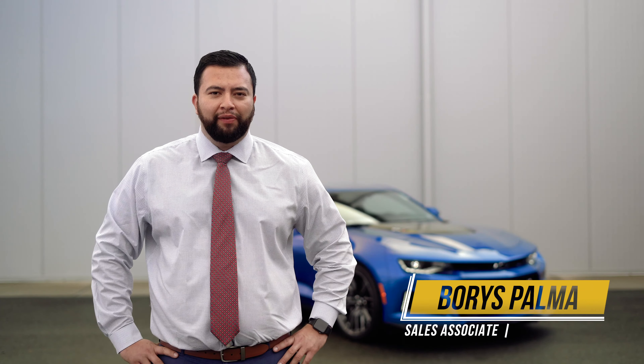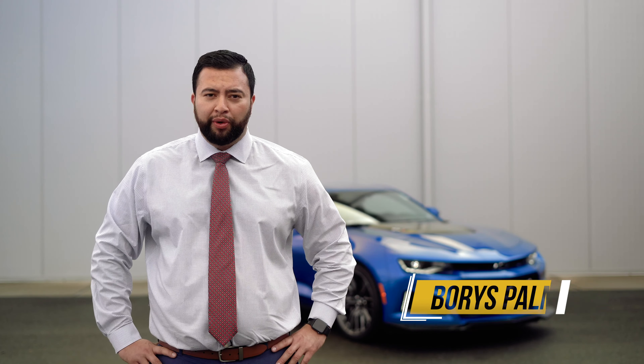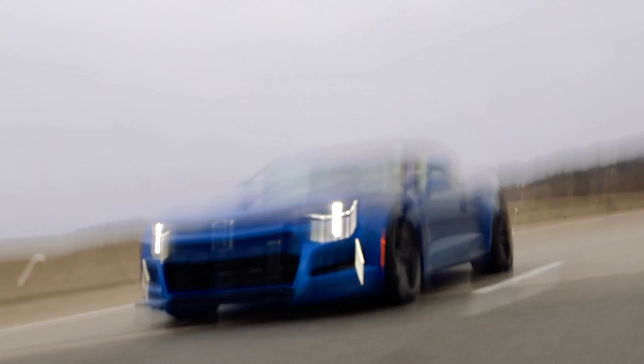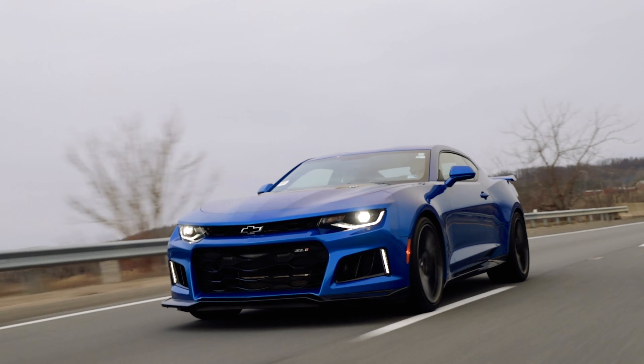Hi friends, Boris Palma here with Country Chevrolet to bring you this edition of our pick of the week. This car is a gorgeous 2018 Chevrolet Camaro ZL1 with just 8,000 miles and in literally flawless condition. Let's check it out.